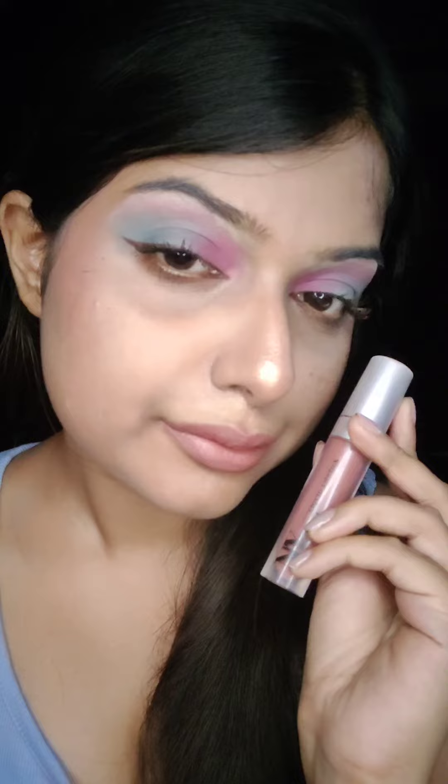The next shade is Mugs & Hugs. This is my personal favorite — a very beautiful cool toned brown shade. I personally like to wear it on a daily basis and this shade really complements my skin tone. I just love it.